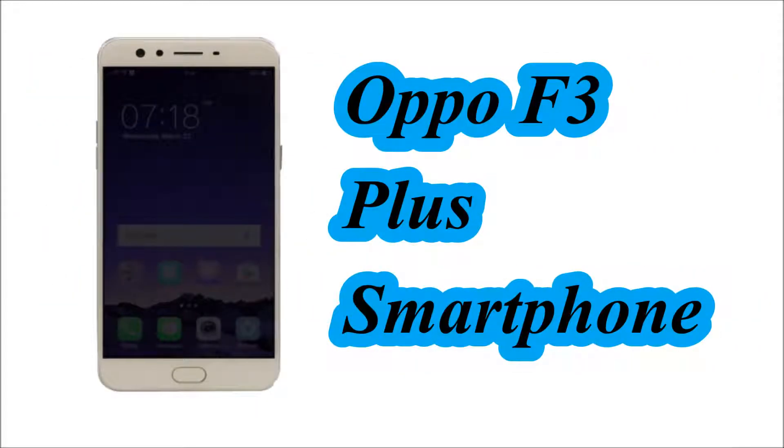Hello Friends! In this video we will see the specification of the Oppo F3 Plus Smartphone.